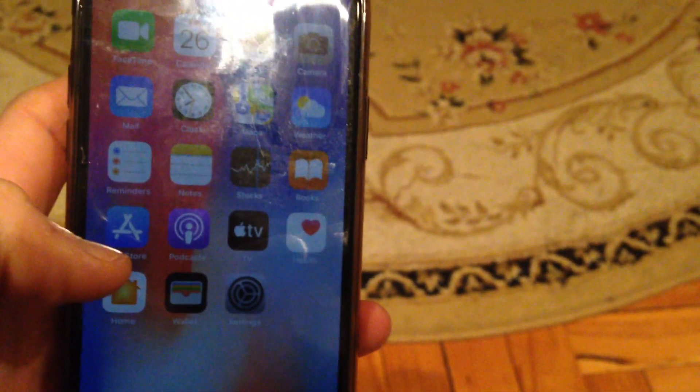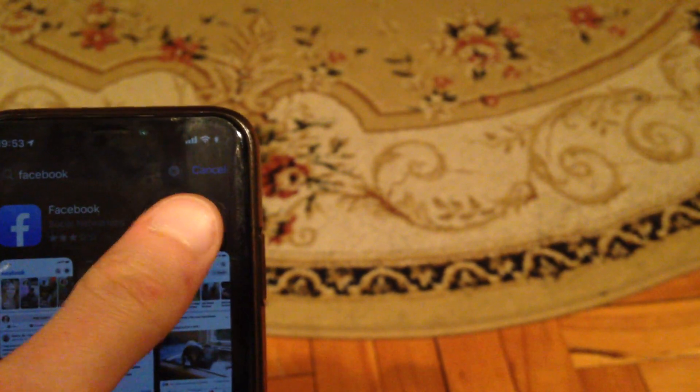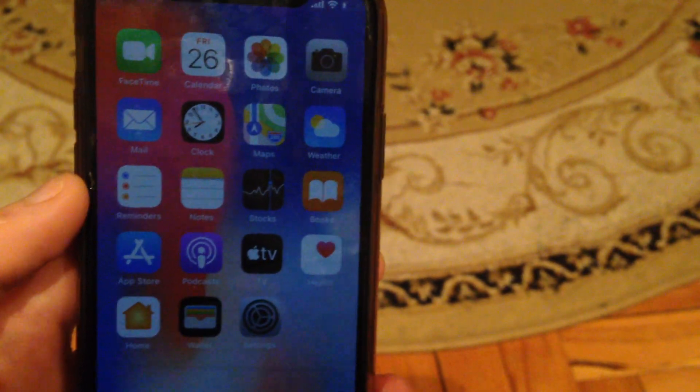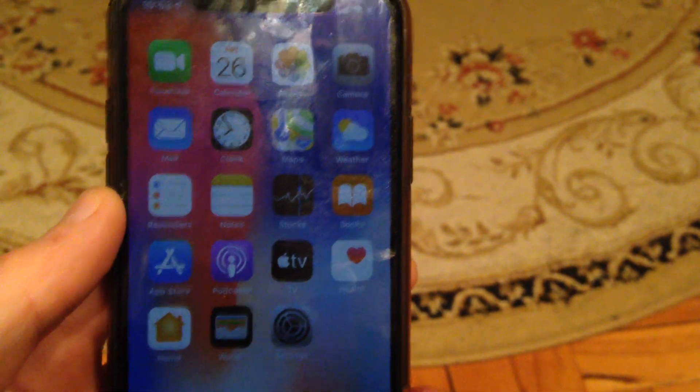After you delete and remove it from your iPhone, go to the App Store, search for Facebook, and download and install it again. I hope one of these methods will work for you. Thanks for watching, have a nice day, subscribe to my channel, click like, and goodbye!